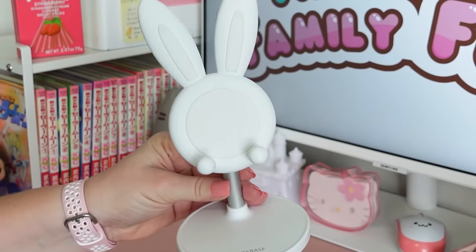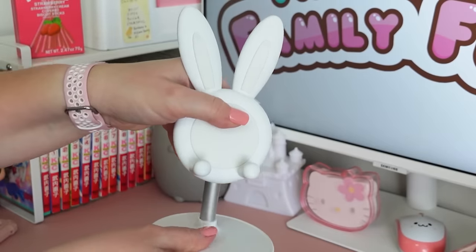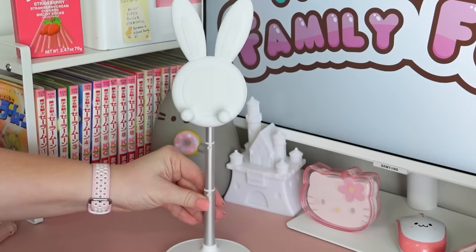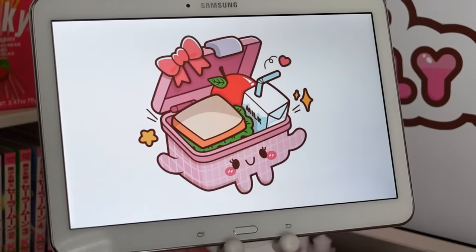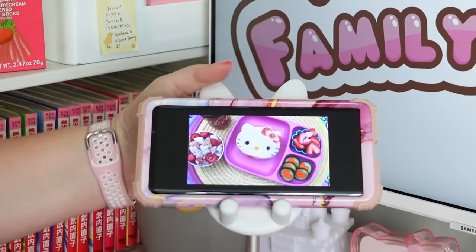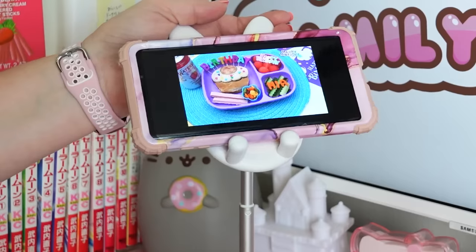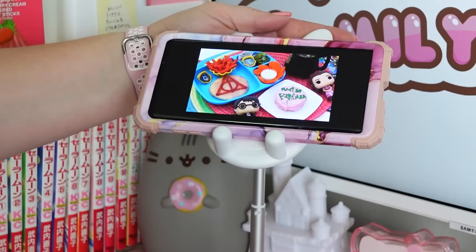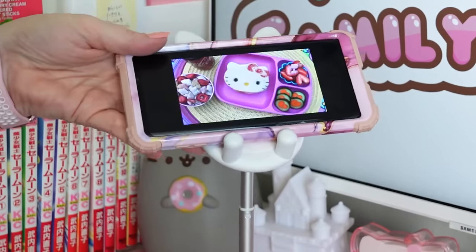First up is the bunny phone stand. On Amazon you can find lots of different phone and tablet stands, but this one is super cute because of the bunny ears. Other than phones, you can also use this for switches or tablets. If you have a nice thick protective case on your phone, no need to worry — this will still fit even if your phone case is really chunky. Another great thing is that this phone stand doesn't have any sort of clamp. I got mine in the white color, but it also comes in mint green and pink.